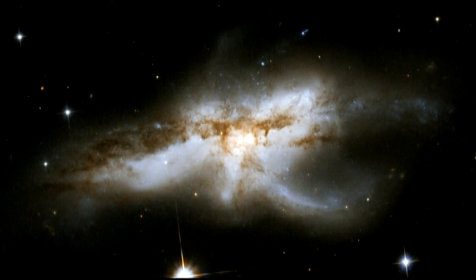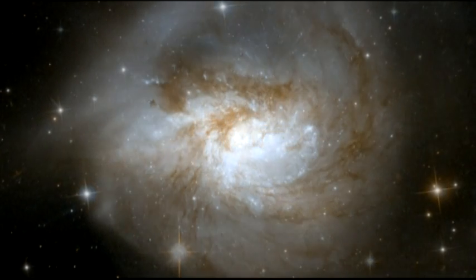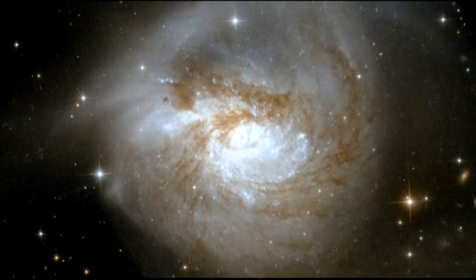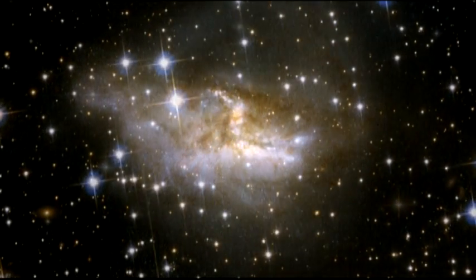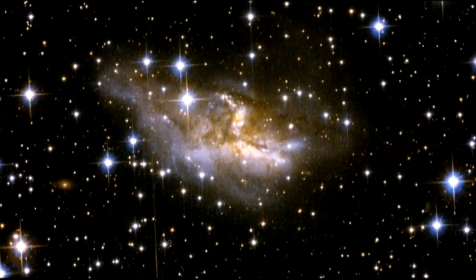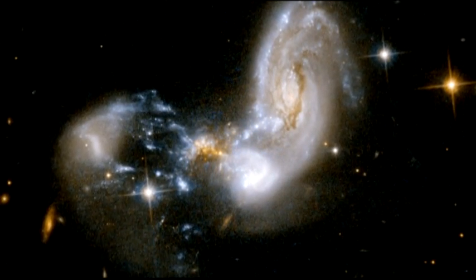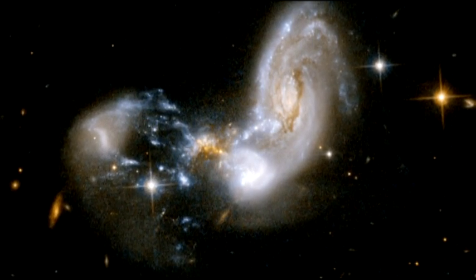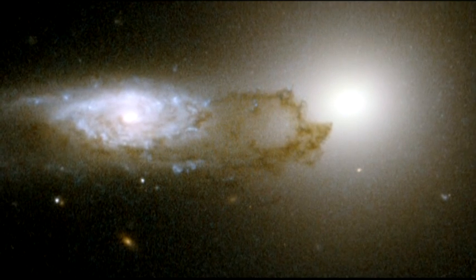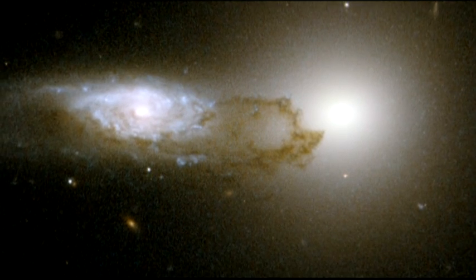As the galaxy cores finally approach each other, their gas and dust clouds are buffeted and accelerated dramatically by the push and pull of matter from various directions. These forces can result in shockwaves rippling through the interstellar clouds. Gas and dust are siphoned into the active central regions, fuelling bursts of star formation that appear as characteristic blue knots of young stars. As the clouds of dust build, they are heated so that they radiate strongly, becoming some of the brightest infrared objects in the sky.